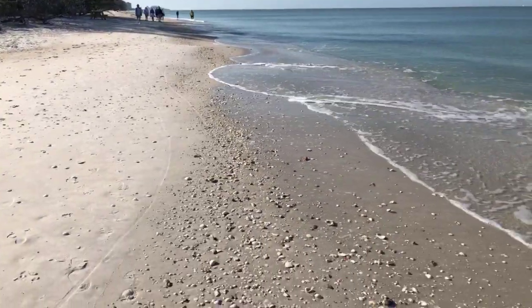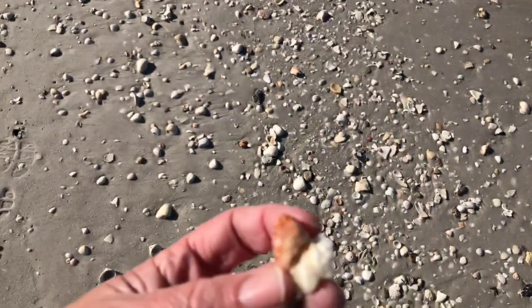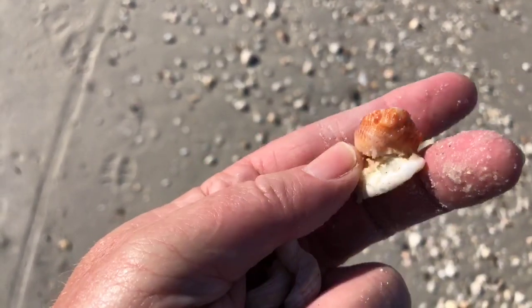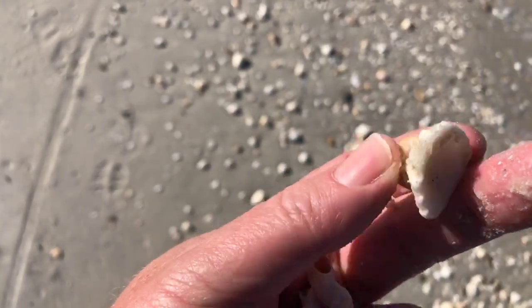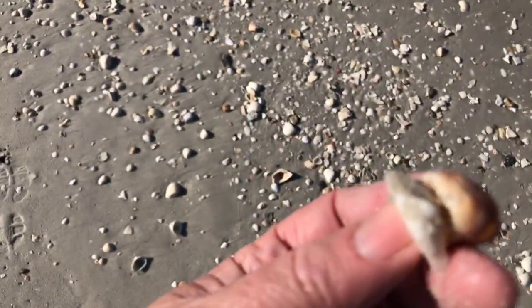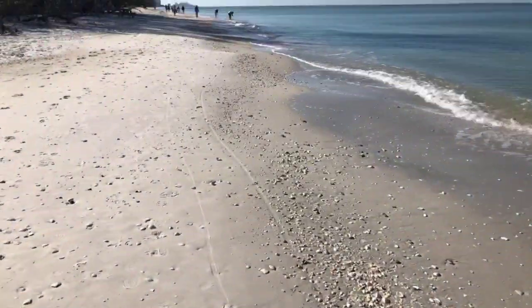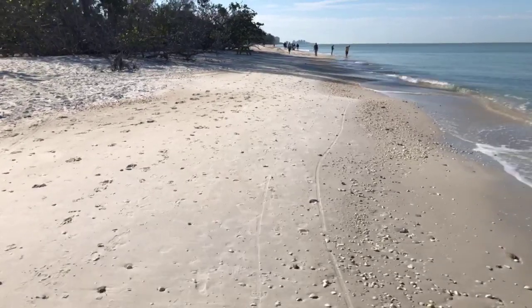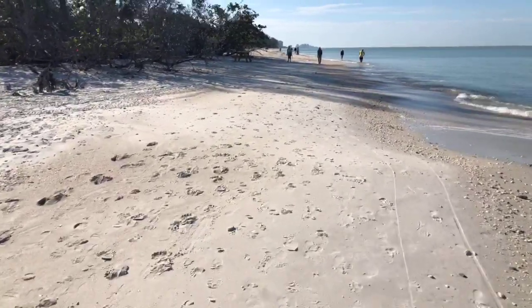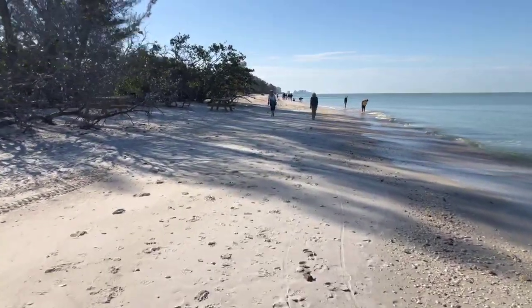What is that? Two shells fused together — that's pretty neat. Two shells that have joined together — that's cool.